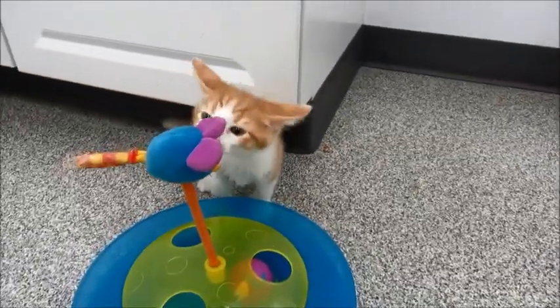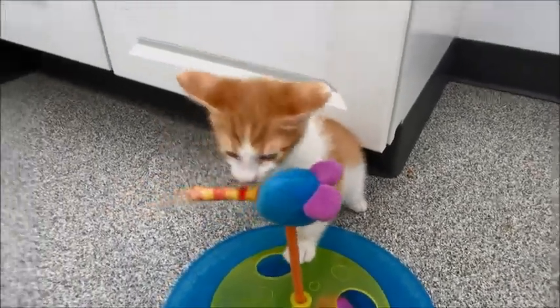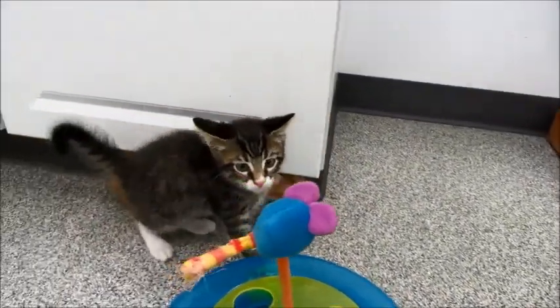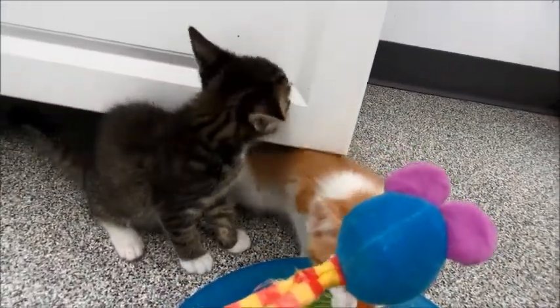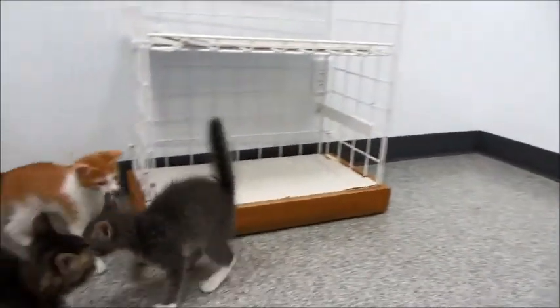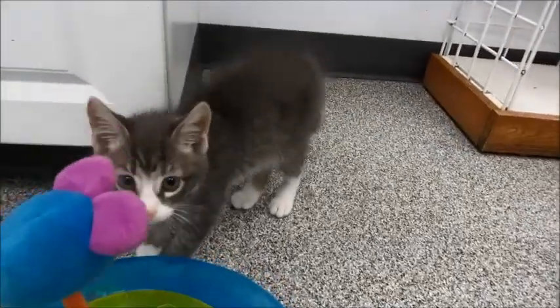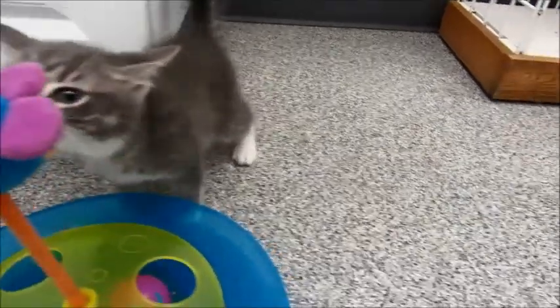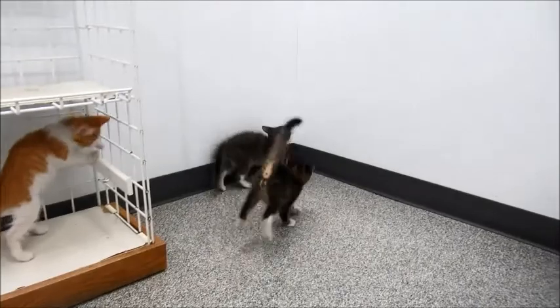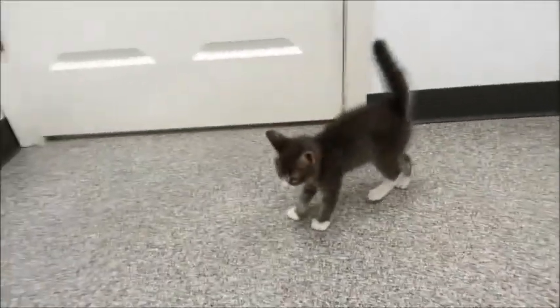Okay, you guys ready for some cuteness? Little Festus is the orange and white, and then Marshall is the little brown tabby with white on his nose, white cheeks and white feet. Dylan is the gray tabby — these are the boys from Gunsmoke. They all have white accents. Festus, Marshall just did the jump, and Dylan is the gray one.